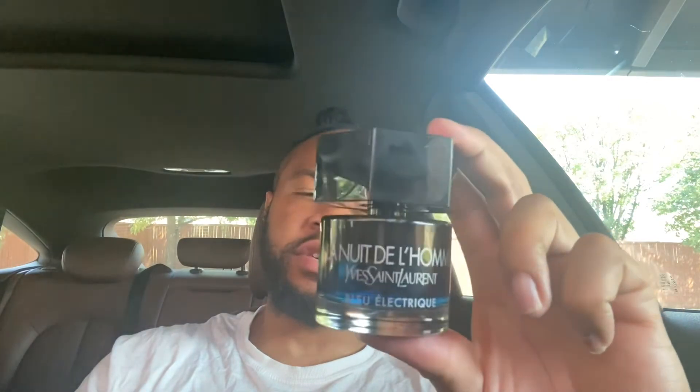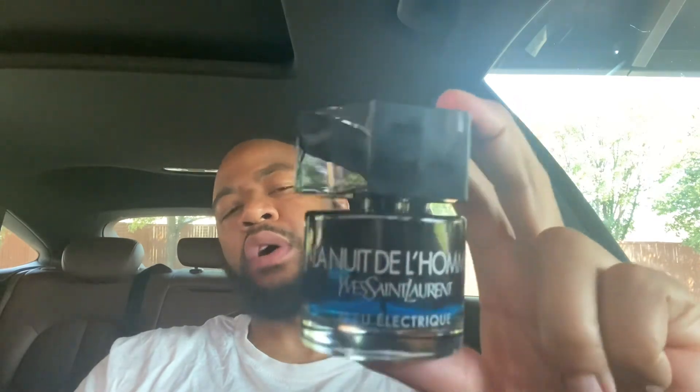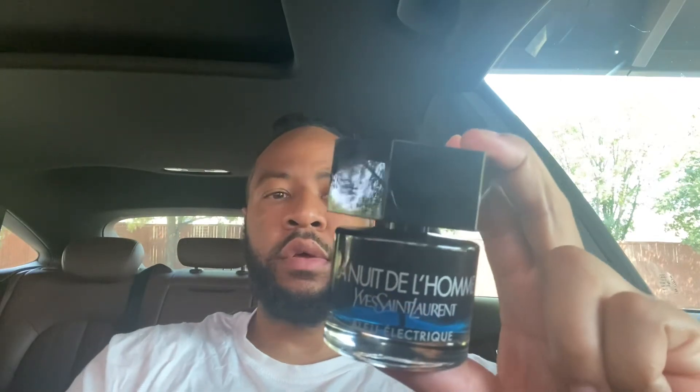I got this one online from Macy's. I know they had a sale at one point, but bottles are still heavily available on Macy's dot com. I didn't walk into any department store to get this one — they don't have them on display yet — but if you go to Macy's dot com, they should still have some bottles available.